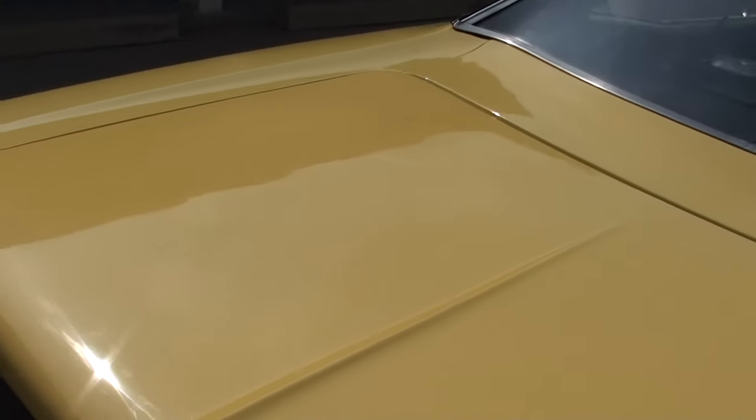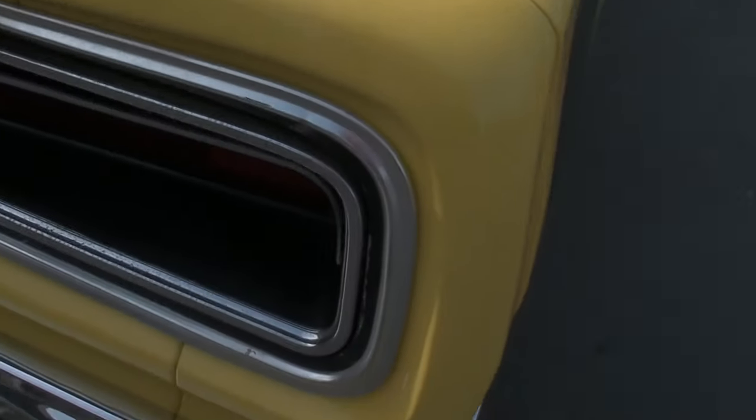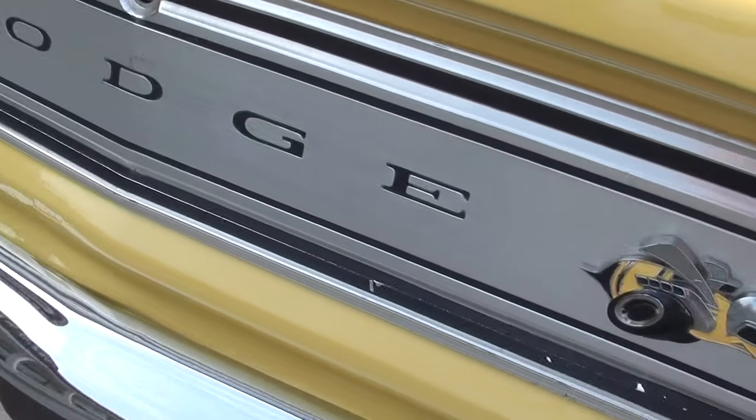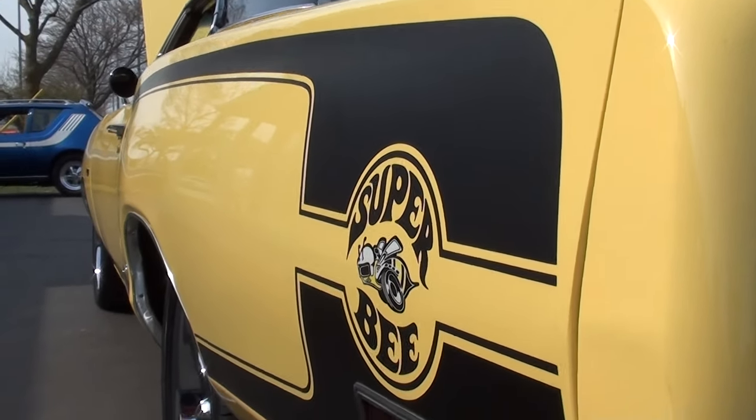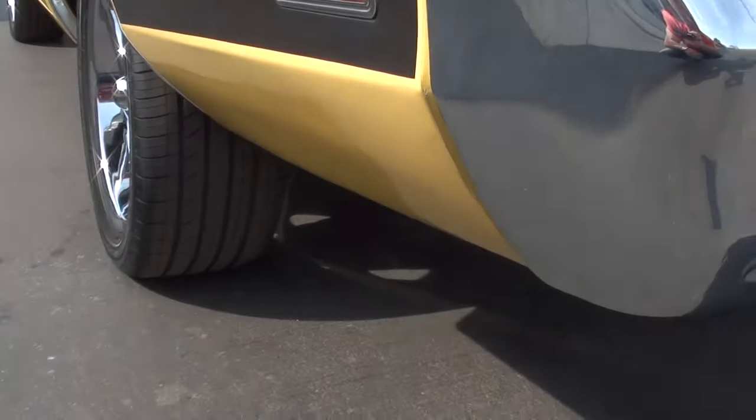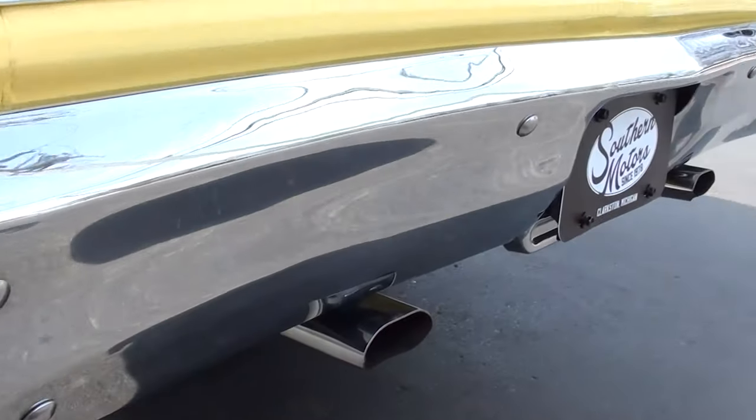Nice car though — clean, straight, fun car to drive. It's the original tail panel there, it's in real nice shape. The car does have the original quarter panels on it; he said they put a trunk pan in it, but it does have the original quarters. New rear bumper.